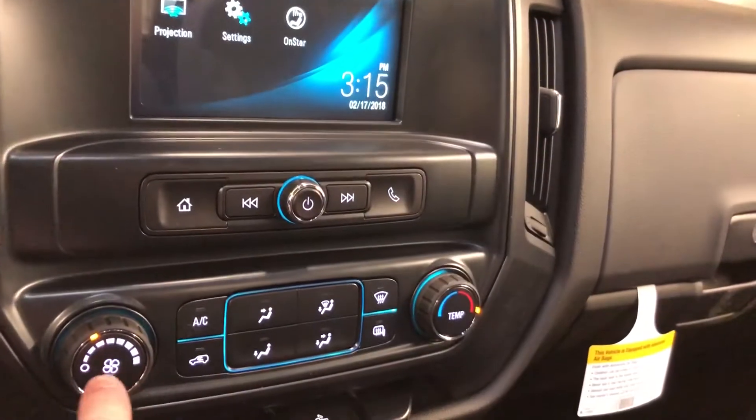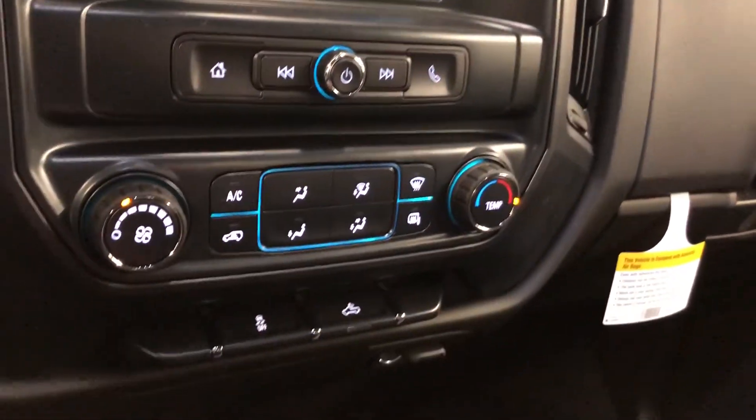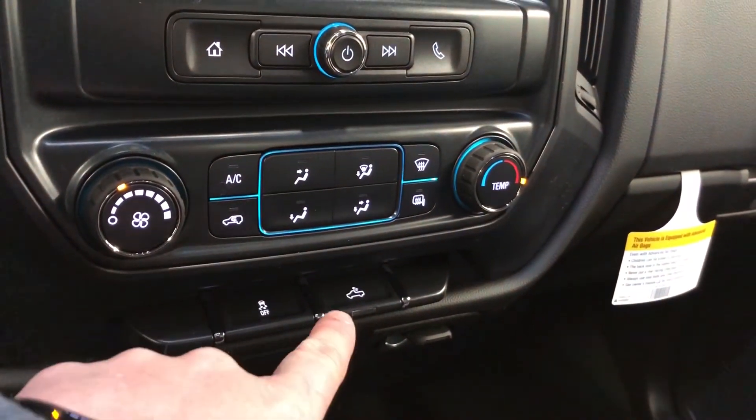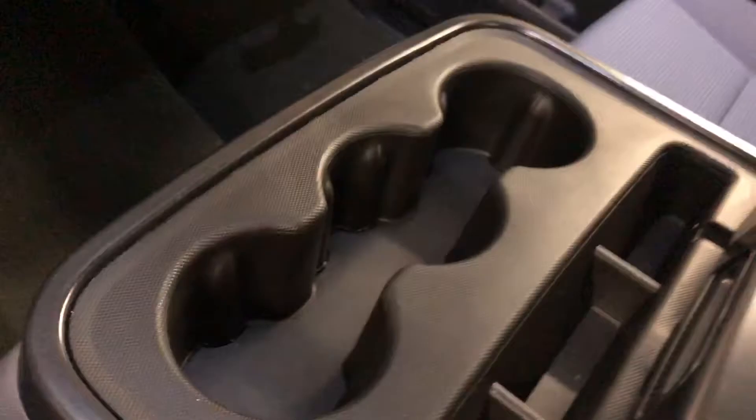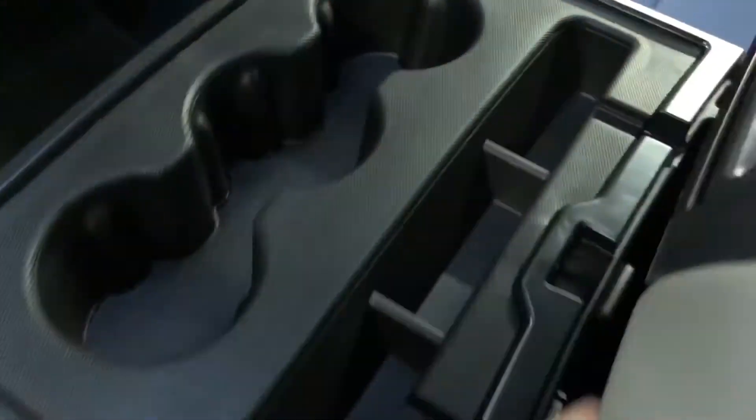OnStar. You do have your fan speed operation, temperature control, traction and stability control, lighting for the bed of the truck, storage compartments, power outlets, 4x4 shifter on the floor, and cup holders.